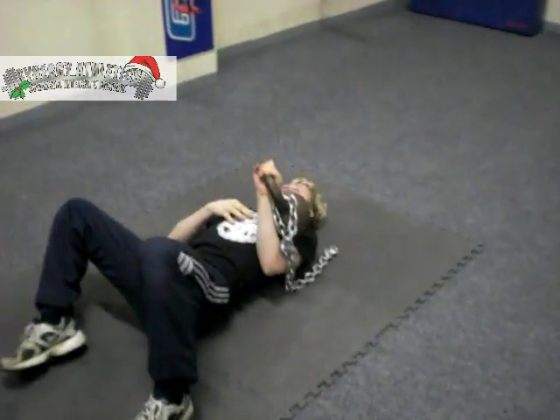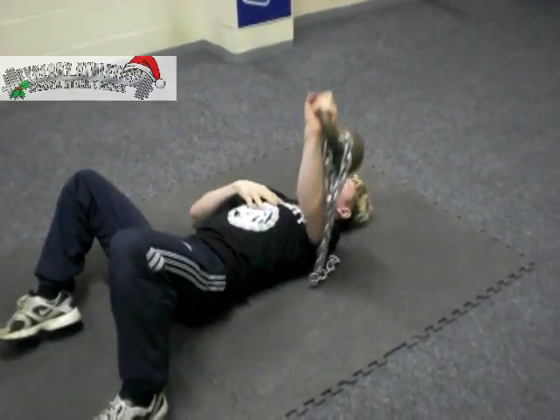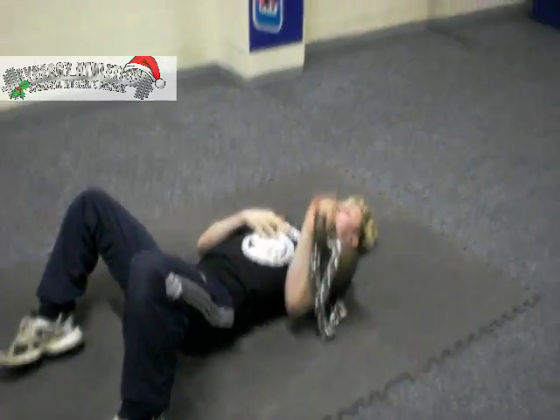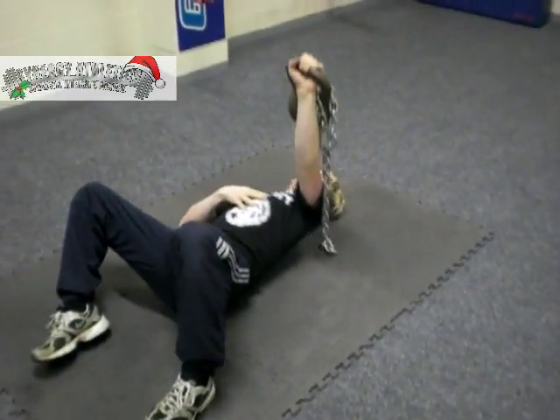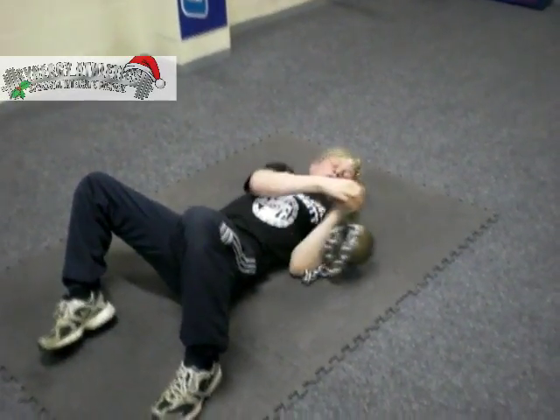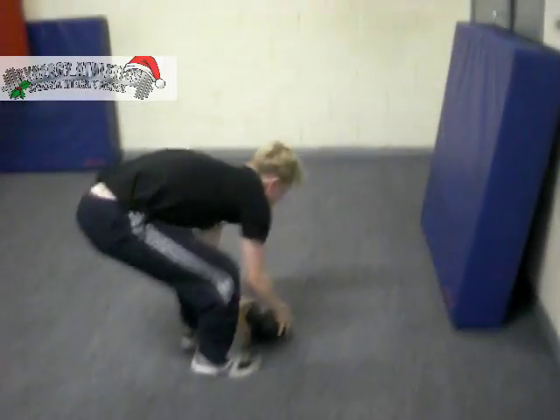The one-arm movement forces Kirk to stabilize his midsection and get that core stiffness. This strength movement activates the neuromuscular system, ready to make a nice effective explosive movement — the med ball punch throw.